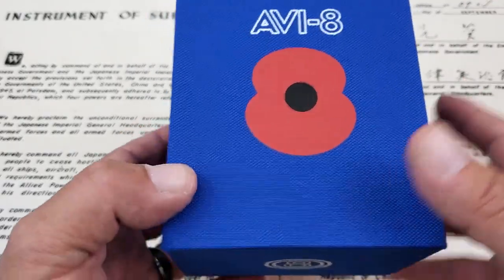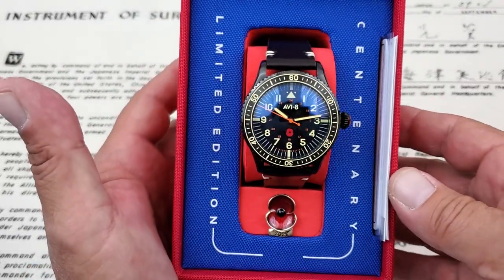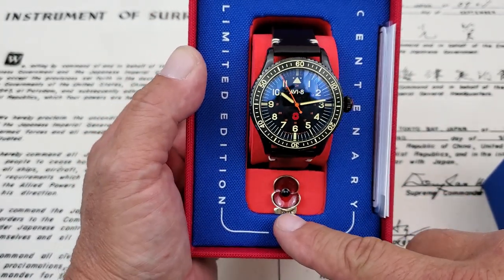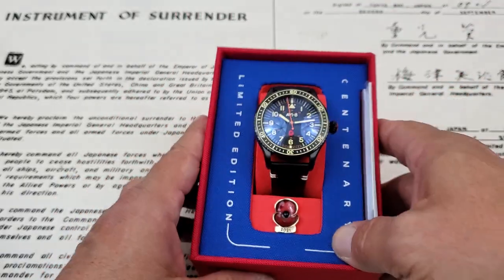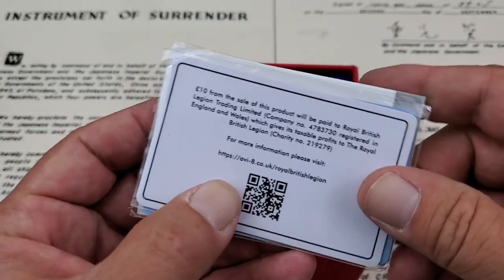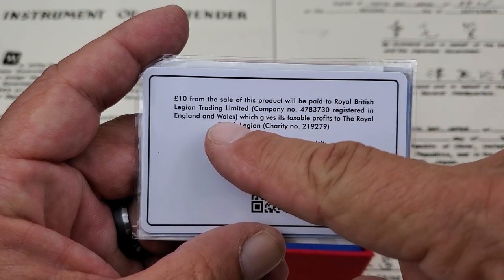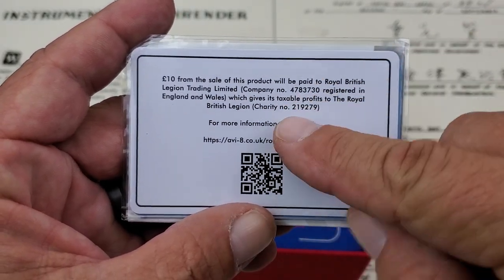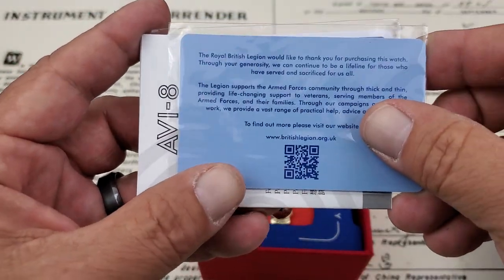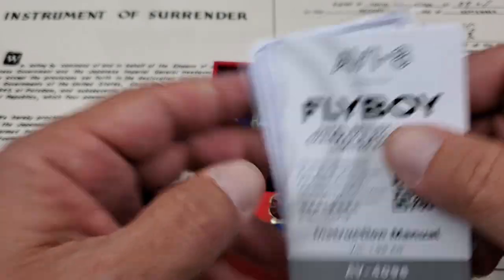You can see the poppy there on the front. The poppy is throughout the watch, which is representative of the Royal British Legion and the military support. You also get a limited edition lapel pin for 2021 with that poppy on there as well. There was some styrofoam on top which I pulled off. The paperwork notes that $10 from the sale of this product will be paid to the Royal British Legion, a registered charity. There's also a little card from the RBL themselves thanking you for your purchase, along with the flyboy information about this limited Mecha Quartz edition.